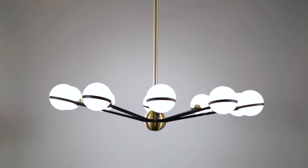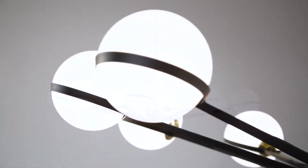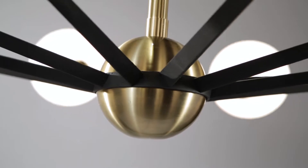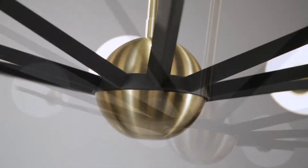Ace is a mid-century modern delight. Gloss opal globes radiate from a central satin brass orb, held in place by hand-worked iron arms in textured bronze.